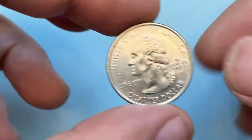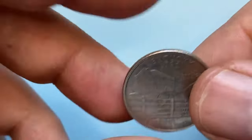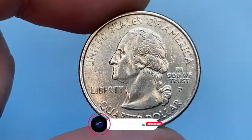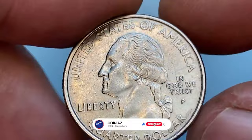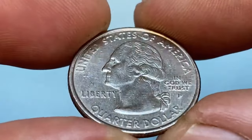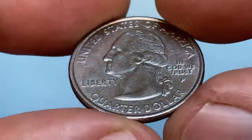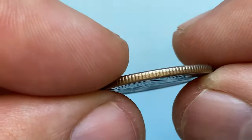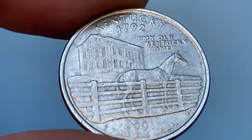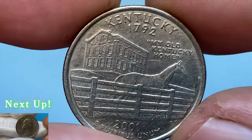Next is the 2001 P Kentucky State Quarter — a circulated quarter dollar in extremely fine condition. It's a crisply struck, briefly circulated specimen featuring mostly unblemished reliefs and spot-free surfaces. Released on October 15th, 2001, this is the 15th coin in the 50 State Quarter Program and the 5th released in 2001. Kentucky was admitted into the Union on June 1st, 1792. Themed 'My Old Kentucky Home,' it features Federal Hill mansion and a thoroughbred racehorse positioned behind a fence in the foreground.